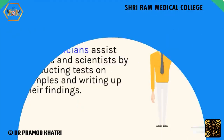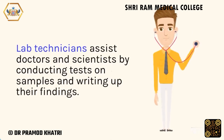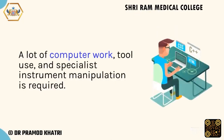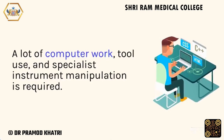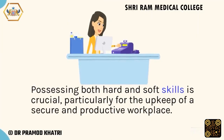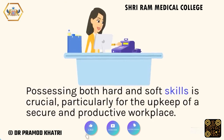Lab technicians assist doctors and scientists by conducting tests on samples and writing up their findings. A lot of computer work, tool use, and specialist instrument manipulation is required. Possessing both hard and soft skills is crucial, particularly for the upkeep of a secure and productive workplace.